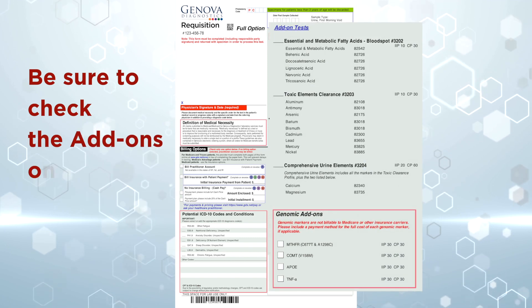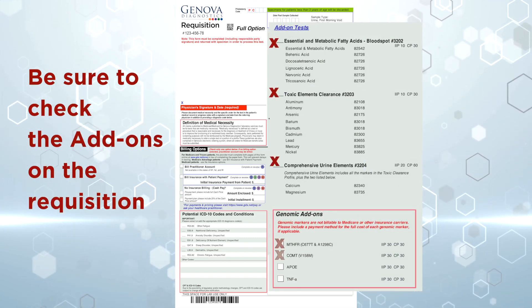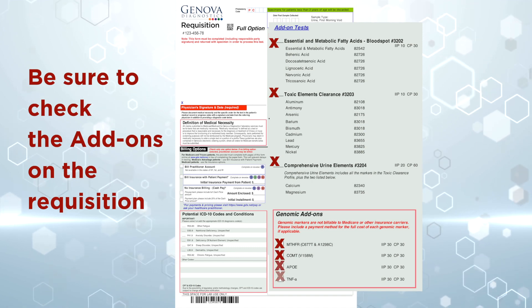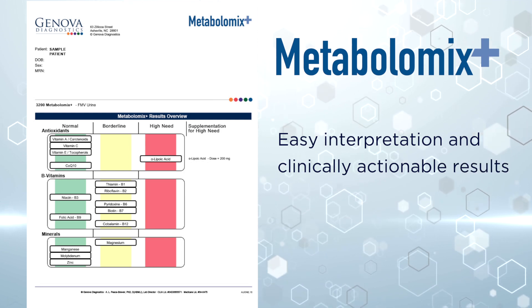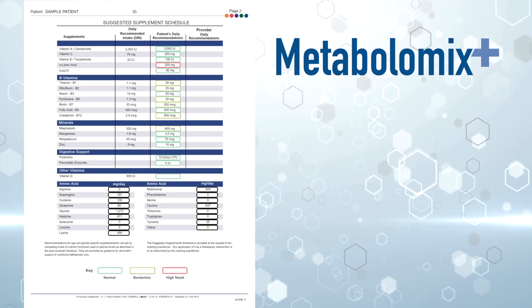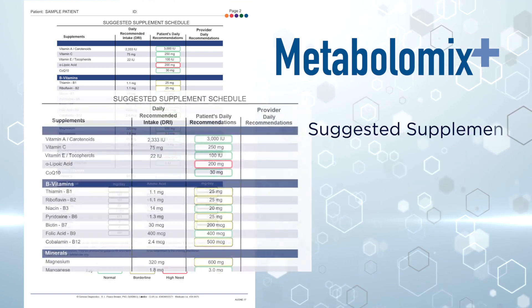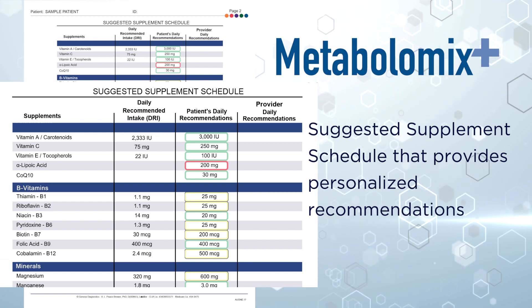Be sure to check the add-ons on the requisition. The Metabolomics Plus profile report allows for easy interpretation and clinically actionable results. Also included is a suggested supplement schedule that provides personalized recommendations based on the test results.